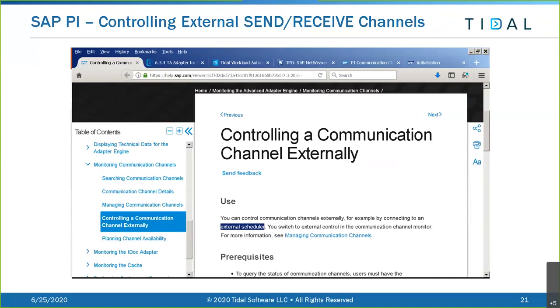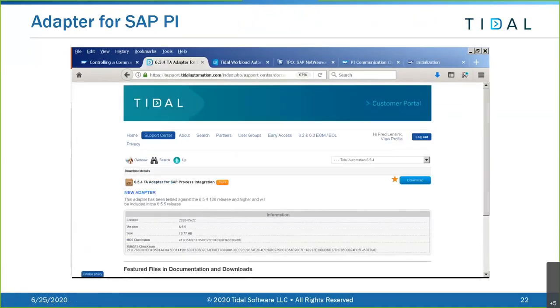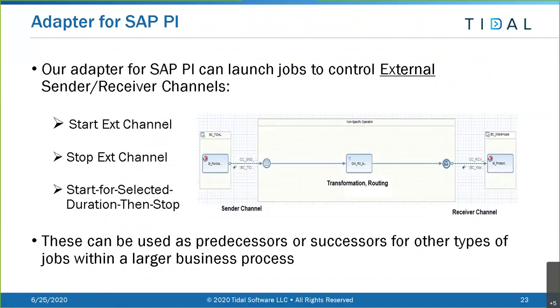Controlling external send/receive channels: SAP has recognized the need for externally controlling these channels, so you can switch a channel to external control, which allows us to integrate - and that was the genesis of our adapter. This is the support site where you can find the adapter documentation and download it. Our adapter can launch Tidal jobs - unlike ServiceNow, for SAP PI we do have SAP PI jobs - and those jobs can start an external channel, stop an external channel, or start for a selected duration and then stop.